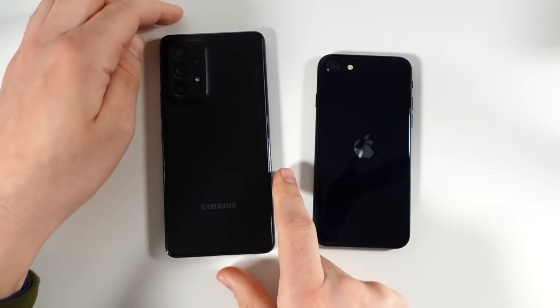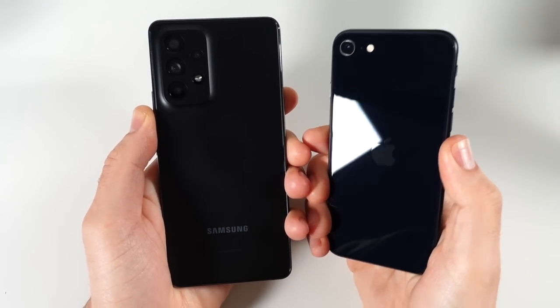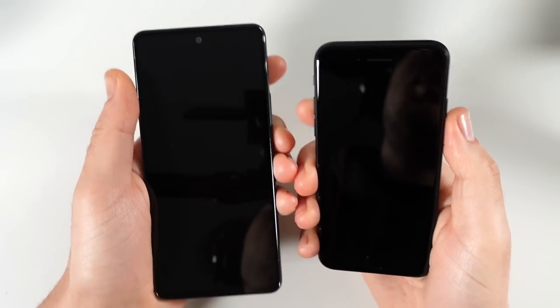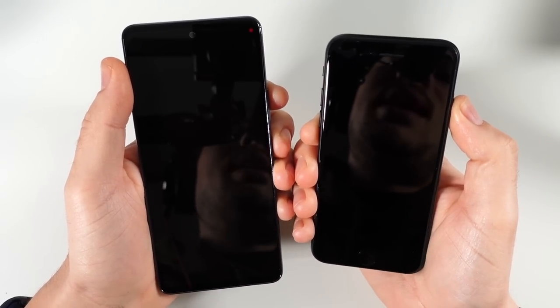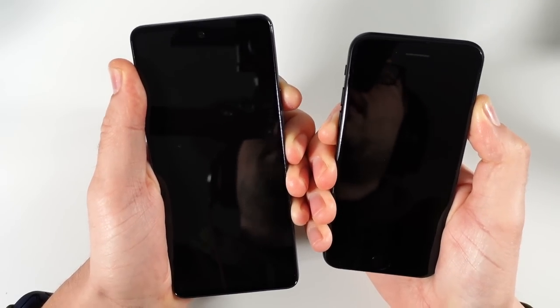Nick here helping you to master your technology. In this episode we're going to take a look at the Galaxy A53 versus iPhone SE 2022 speed test. Let's begin with a boot up in 3, 2, 1 and see which one can get there first.